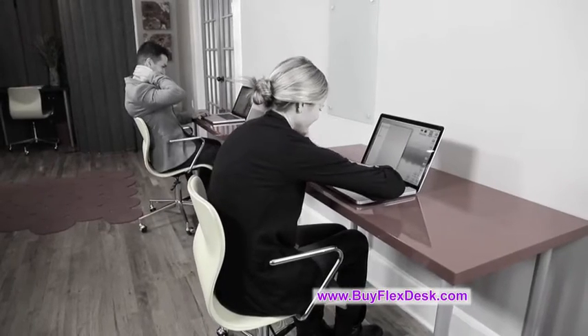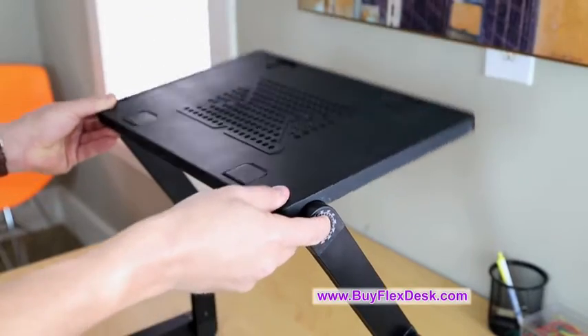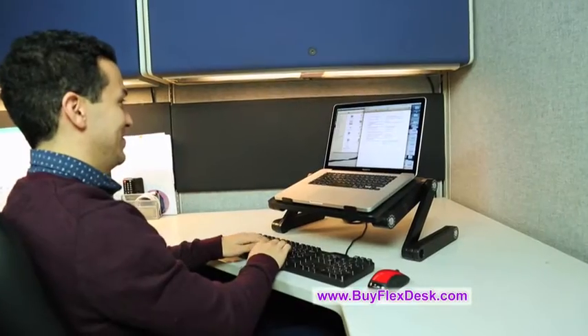No more slouching and straining your neck at your desk. FlexDesk is great to help you sit up straight. Simply adjust where the screen is at eye level and feel comfortable instantly.